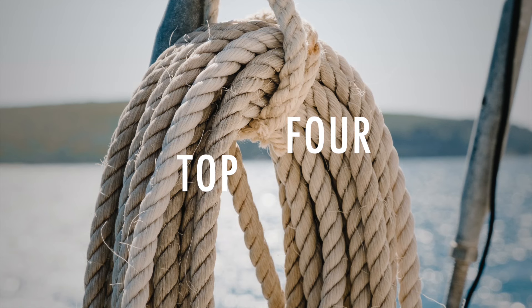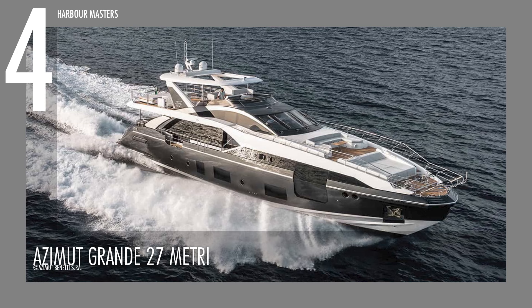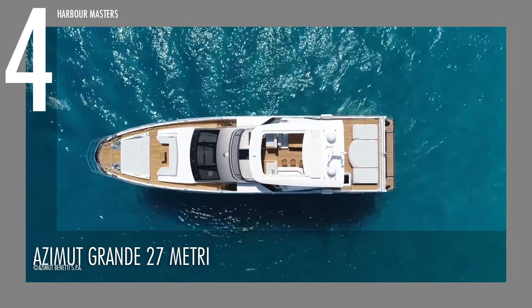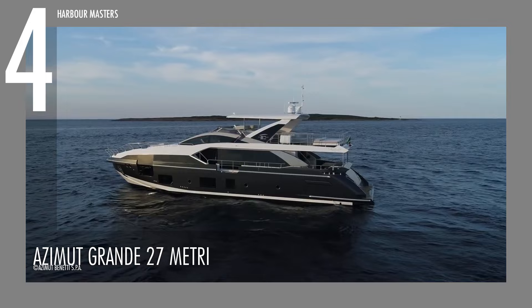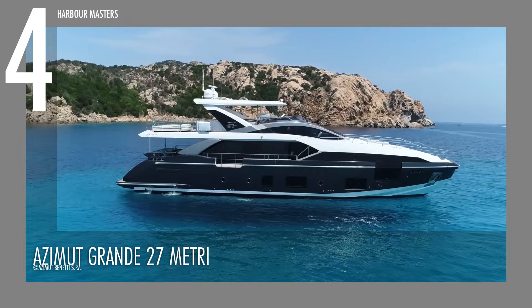At number four we're featuring the Azimut Grande 27 Metri. This is marketed as a small super yacht with an imperial look and feel. It is 27 meters long while its beam is 10 meters wide. It is powered by twin MAN RV12 engines with a maximum horsepower of 1,900 each, allowing it to reach speeds of up to 28 knots or almost 52 kilometers per hour. It has approximately 2,500 gallons or 9,500 liters of fuel capacity and 528 gallons or 2,000 liters of water capacity, which can last for a maximum range of over 800 nautical miles.